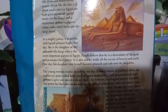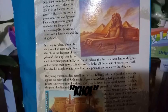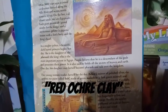It is also possible he holds all the secrets of heaven and earth. One day, his daughter may herself become pharaoh and ruler of the kingdom. The young woman readies herself for the day. Before a mirror of polished silver, she applies eye makeup called kohl, made of green malachite, a dark green mineral, and galena, a gray ore, mixed with oil. Kohl, she believes, has magical powers. Carefully, she paints her lips and cheeks with rouge made from ground red ochre clay mixed with water. Henna dye, made from dried leaves of a tree, colors her fingernails yellow and orange.